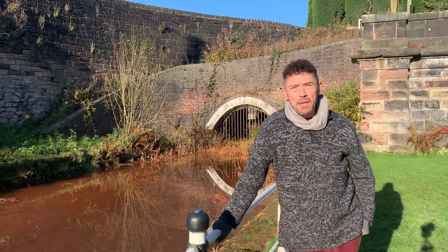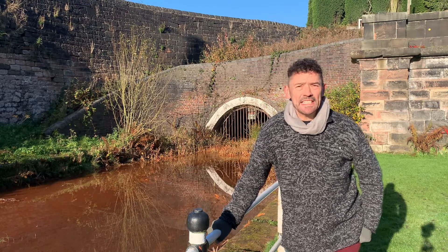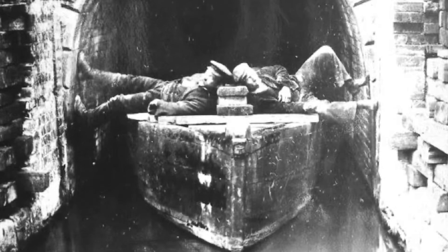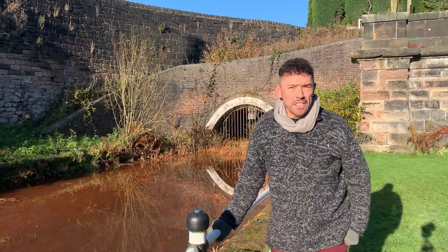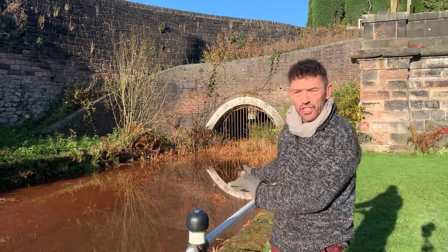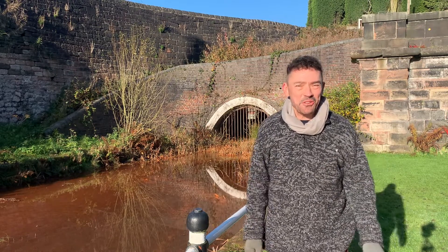Here is the entrance to James Brindley's original tunnel which was begun in 1777. It's about a mile and a half long and it took 11 years to build, and it was fraught with problems because of water seeping in from the iron ore deposits around, which has turned the water this sort of orangey blood red colour which adds to the sense of mystery.